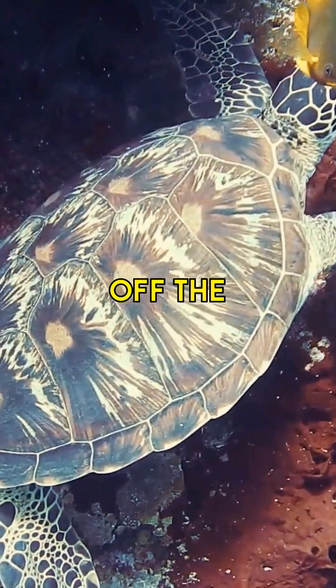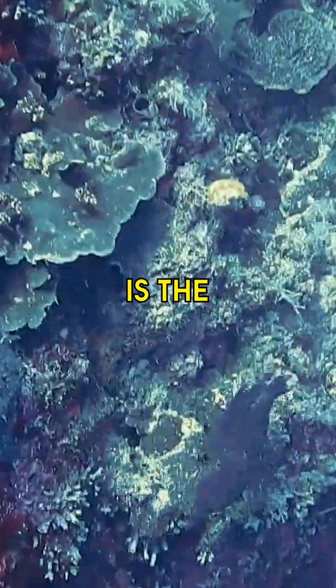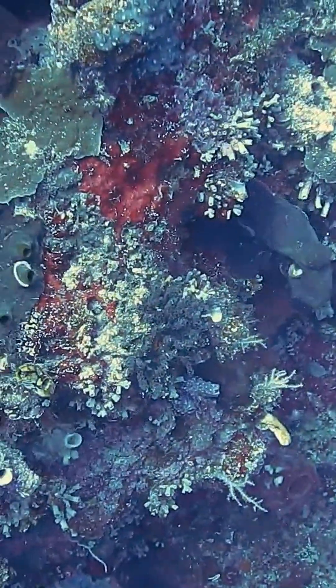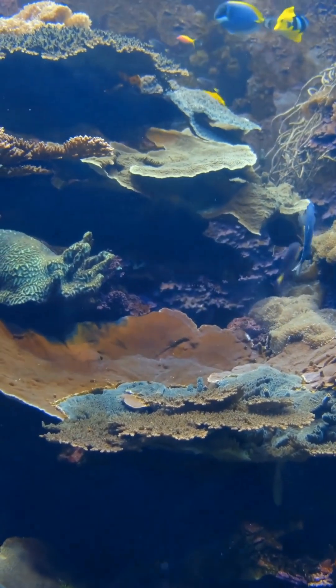The Great Barrier Reef, located off the coast of Queensland in northeastern Australia, is the planet's largest coral reef system and is so massive it can even be seen from outer space.